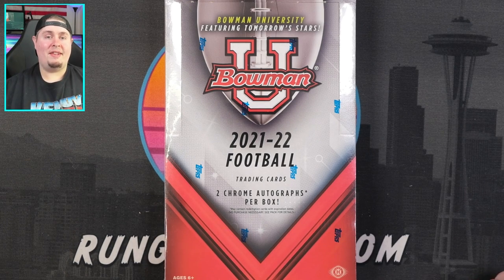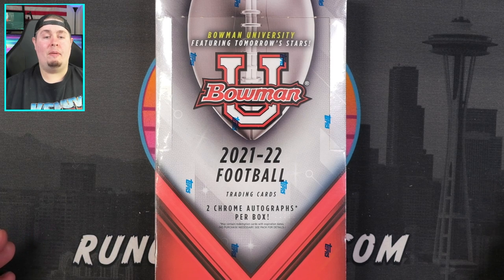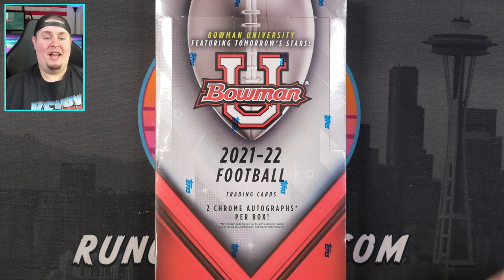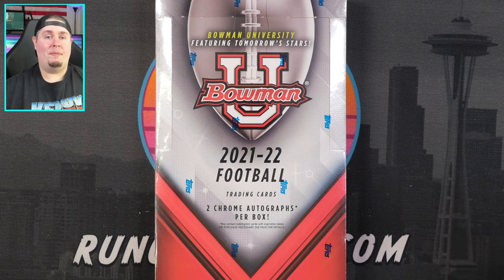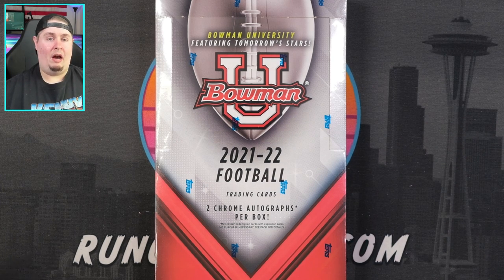Bowman University — I don't know what to make of this product yet because it is the very first year we are seeing this. All of the players will be in their college uniforms, airbrushed without the logo. That is an interesting thing from Topps. We see that with Panini baseball — players without logos on their uniforms — and the hobby is very split on how they feel about that.